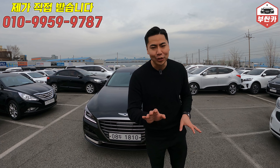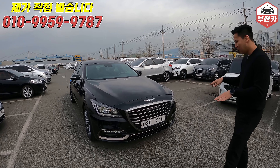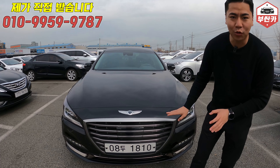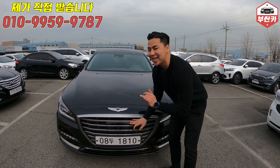속 시원하게 제가 먼저 까고 시작을 하니까 영상 계속해서 재밌게 시청해 주시길 바라겠습니다. 한번 같이 보실게요. 제네시스 보실 때는 꼭 그릴 부분을 확인하시라고 했어요. 2019년형 차량부터는 럭셔리급에도 이게 기본 옵션으로 들어갑니다. 이게 뭐냐? 판때기.